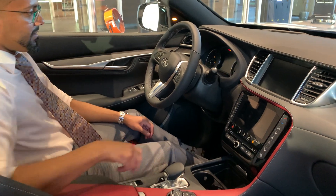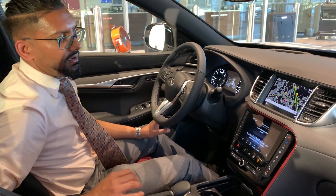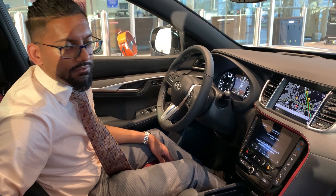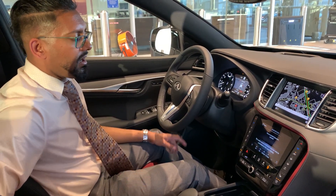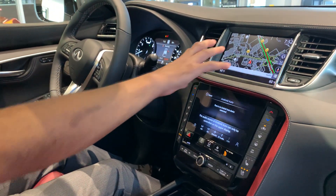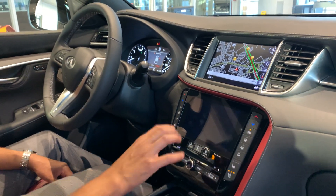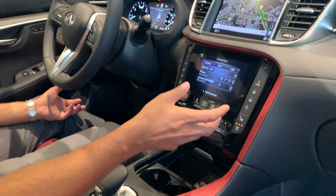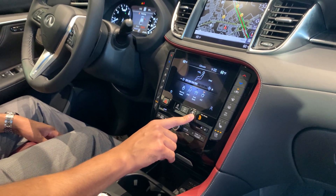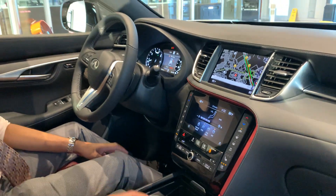We're going to start this bad boy up. Talk about safety features — whatever's out there, this thing has it. You're going to be the safest thing on the road. There's so much to offer in this car. You've got dual touchscreens here — your top one is going to be used for your navigation, CarPlay, and stuff like that, and your bottom one is going to be used for your settings, music, and climate control settings. You can do all that off each screen without having to stop one thing from doing the next.